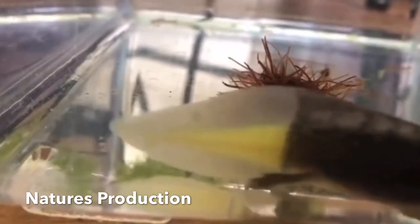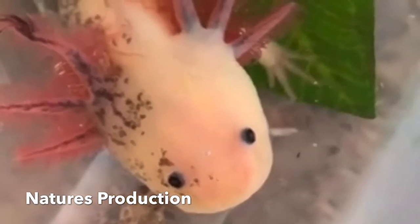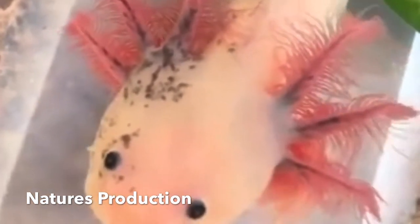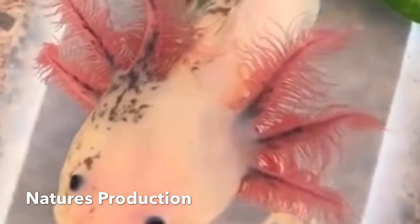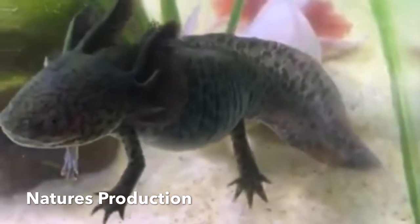Axolotls have barely visible teeth, which they would have developed during metamorphosis. The primary method of feeding is by suction, during which their gill rakers interlock to close the gill slits. External gills are used for respiration, although gulping air from the surface may also be used to provide oxygen to their lungs.